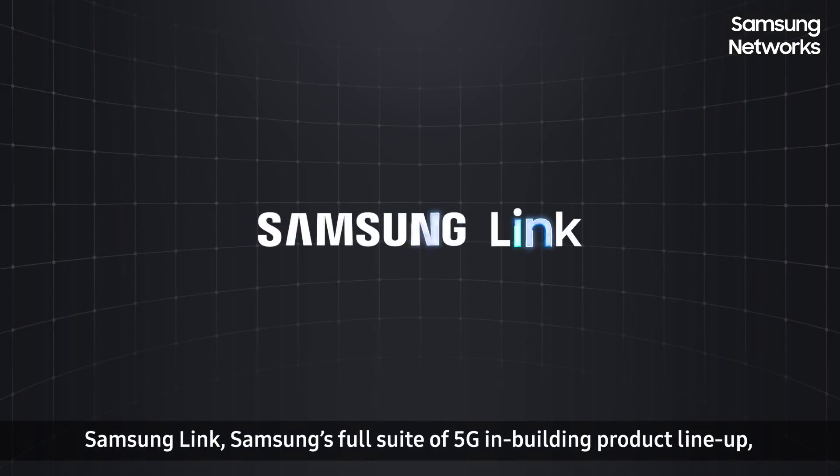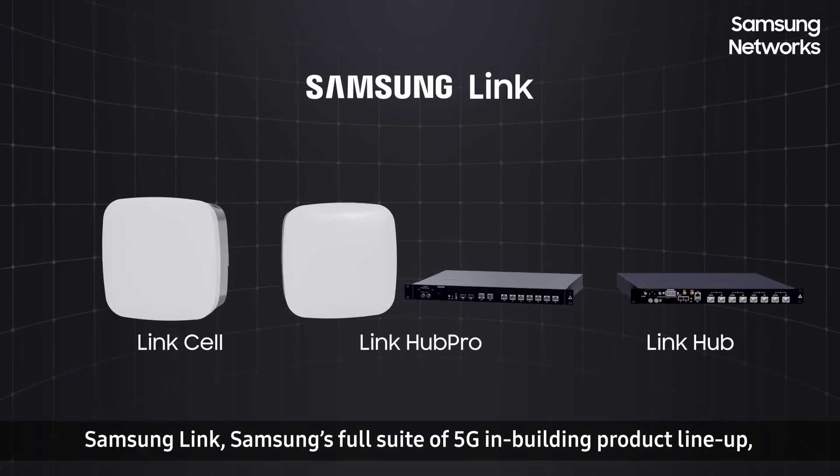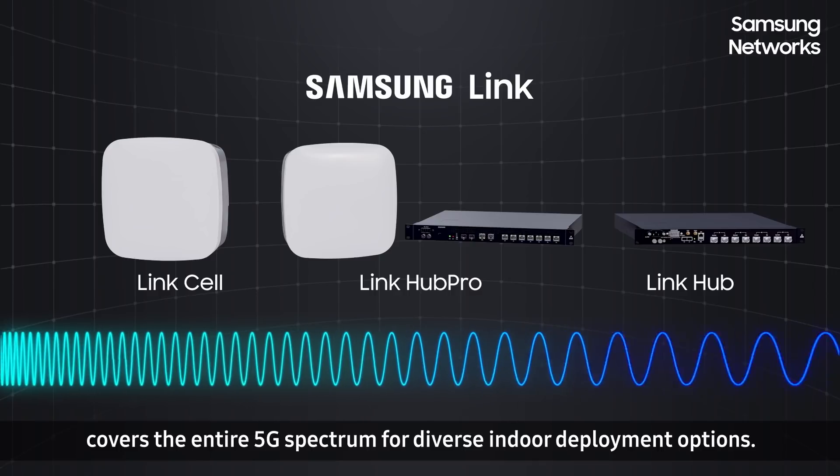Samsung Link, Samsung's full suite of 5G in-building product lineup, covers the entire 5G spectrum for diverse indoor deployment options.